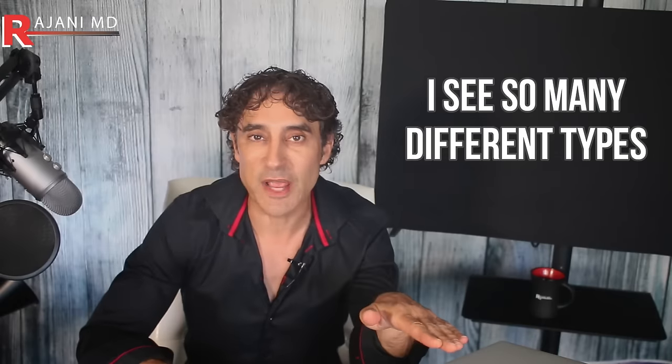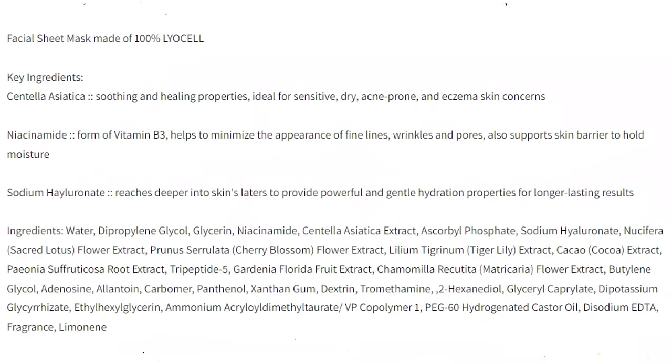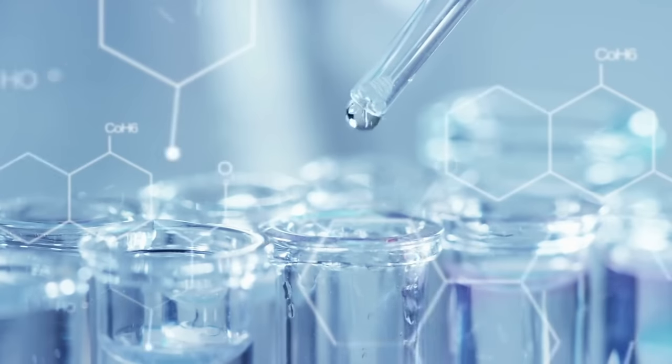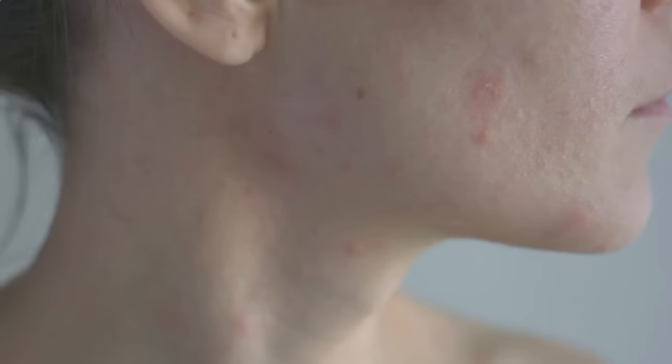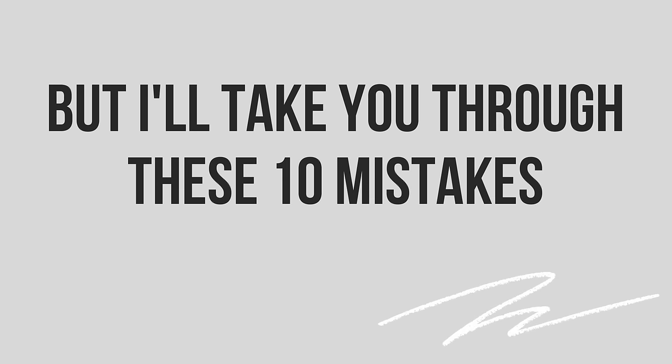Sheet masks originated in Korea, and when I go there I see so many different types, but one common theme is that so many people are using them. For those who may not know much about them, they're made of a membrane that's fully soaked in beneficial ingredients — things like antioxidants, vitamins, and in the case of K-beauty, very soothing anti-allergenic components that are yet very effective, especially if used consistently. Now let me take you through these 10 mistakes.